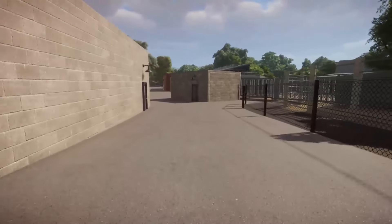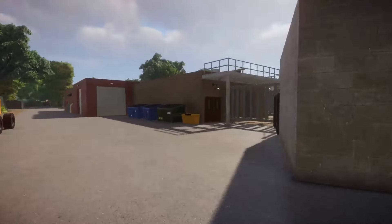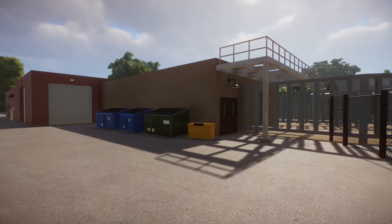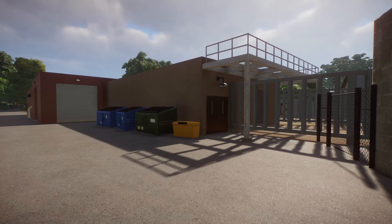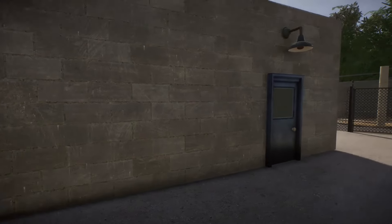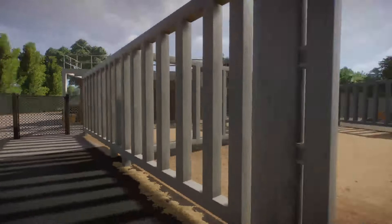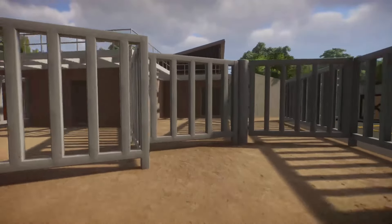Down here, the other big change was the exterior of this building. This building would be the holding for the Indian rhinos and the Malaysian tapirs. I did not do an interior and I'm not going to, just because — you saw when I hit play what my frame rate is like — and I want to get this done without allocating too many resources to interiors where they're not the biggest priority.